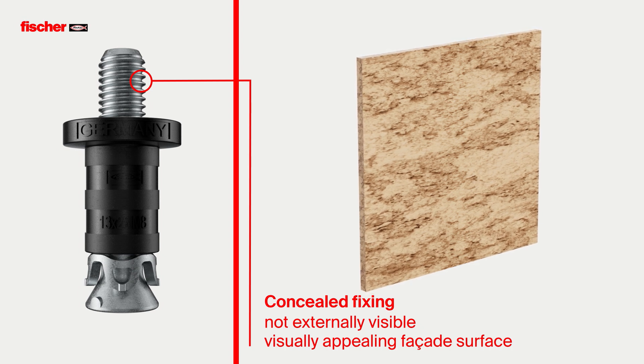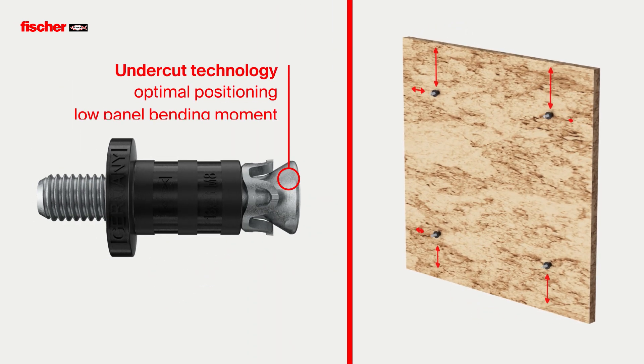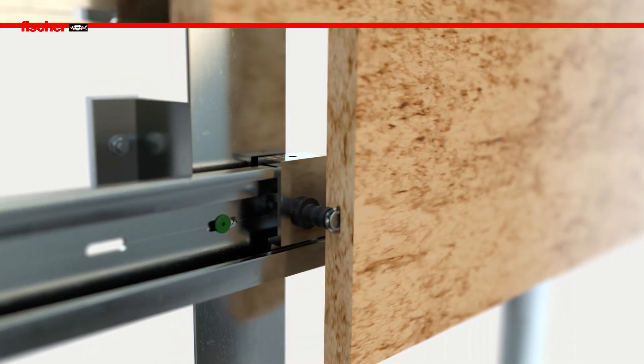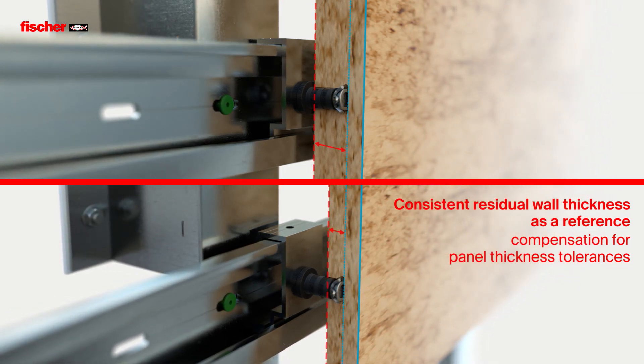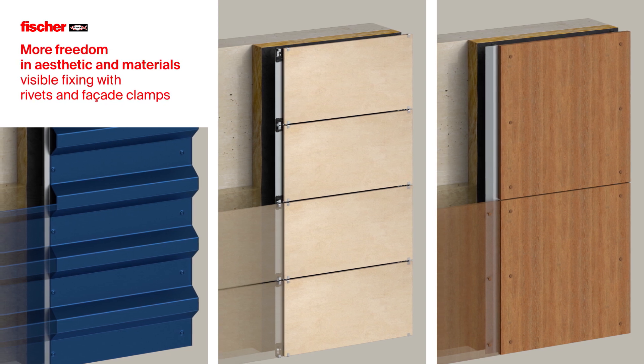Creating a visually appealing facade surface, setting the anchor using undercut technology allows the user to select the best structural position in the facade panel. This significantly reduces the bending moment of the panel. The consistent residual wall thickness as a reference in drilling holes allows panel thickness tolerances to be compensated.